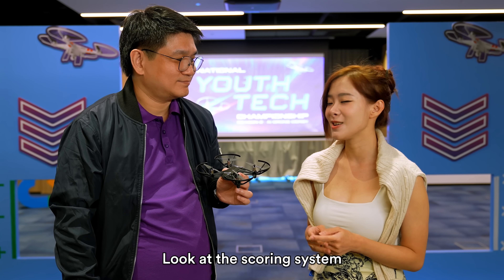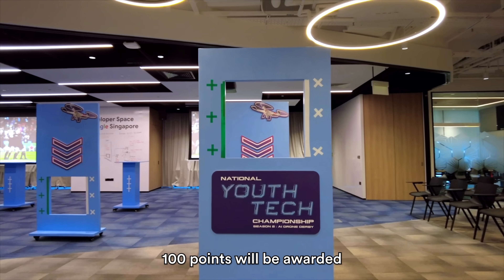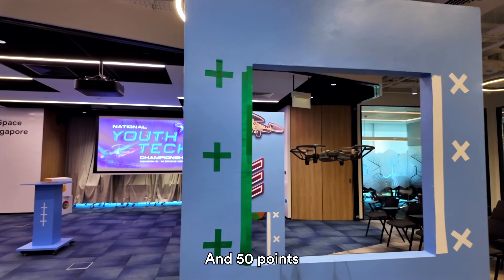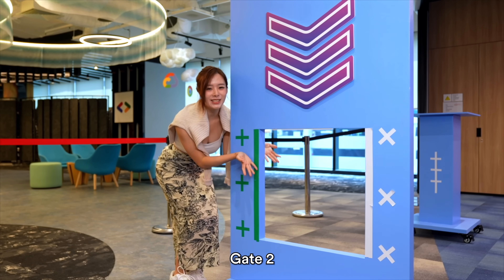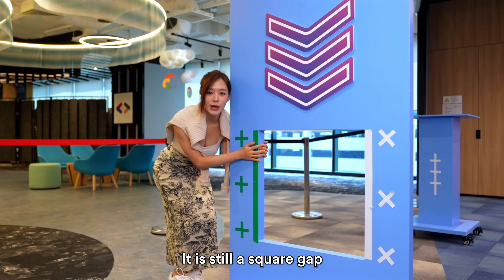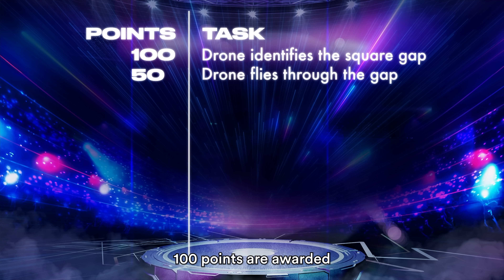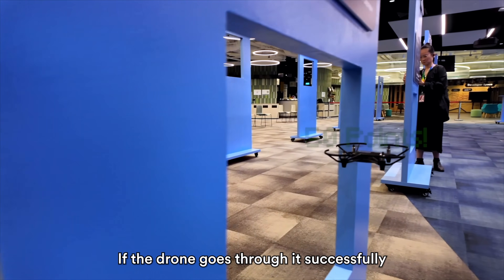Let's look at the scoring system for the NYTC qualifiers. The first obstacle is the square gap — 100 points are awarded for recognition of the square gap, and 50 points if the drone successfully flies through the hole. Obstacle number two is gate two — similarly a square gap, but now positioned at the bottom. Mechanics are still the same: 100 points for recognition of the gap, and 50 points if the drone goes through it successfully.